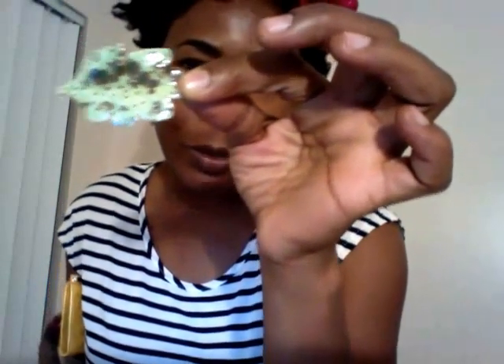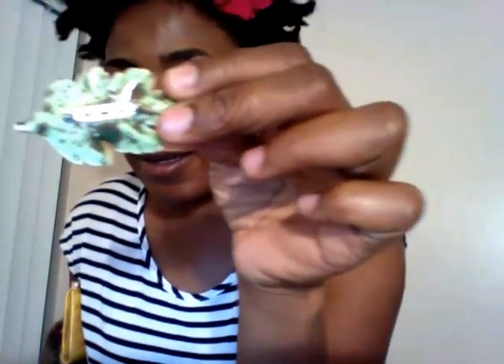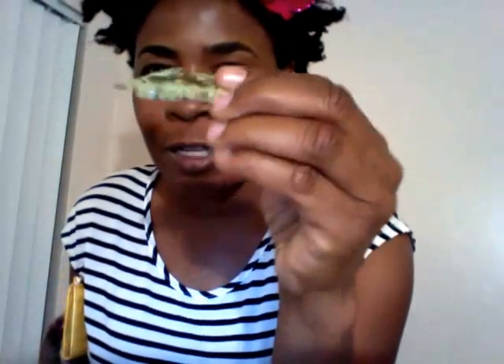We start off with accessories. I'm holding in my hand this ceramic green speckled brooch, which I purchased from Goodwill. It was a dollar. The speckle is on the front and the back, which makes it very interesting. The only downside is I have to be careful where I set this because I think it will break really easily. I really love this brooch — I've never seen anything like it. It's one of a kind. So that was a dollar.